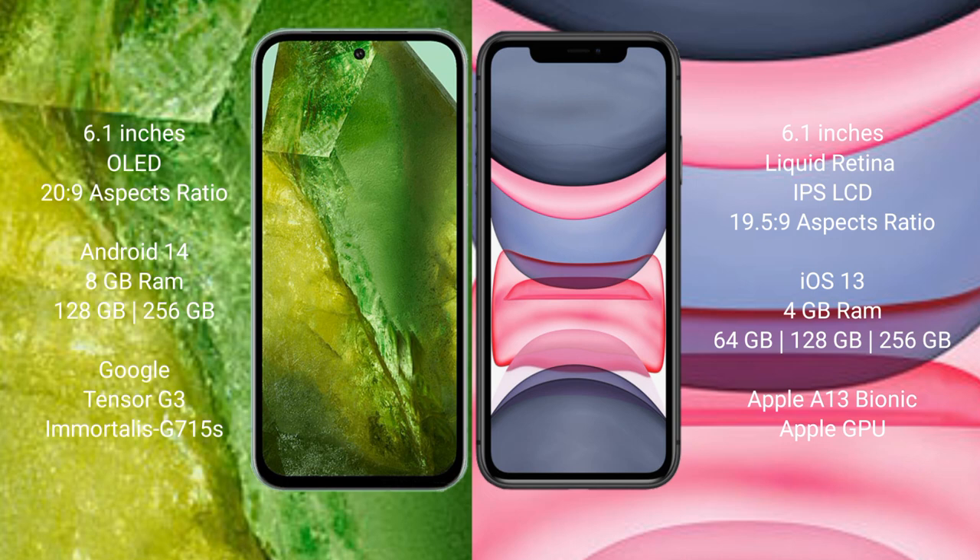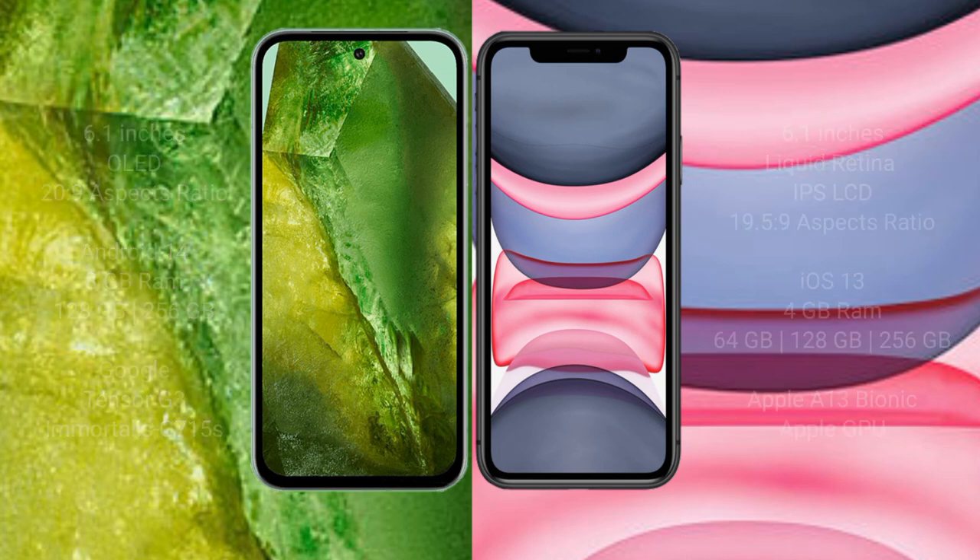iPhone 11 comes with 4GB RAM and 64GB, 128GB, or 256GB internal storage options, powered by the Apple A13 Bionic processor and Apple GPU.